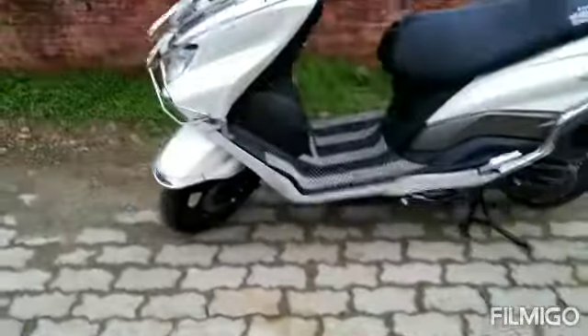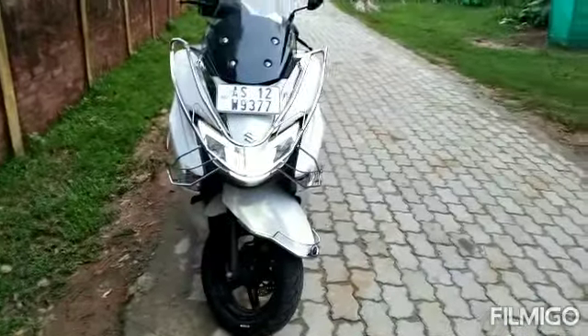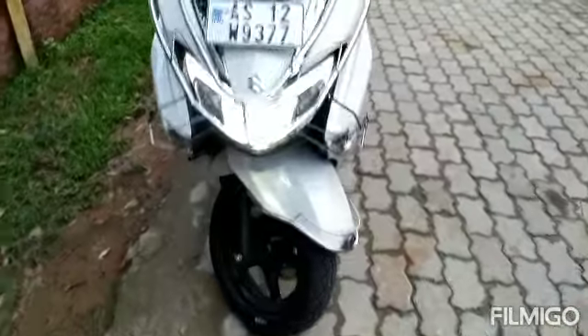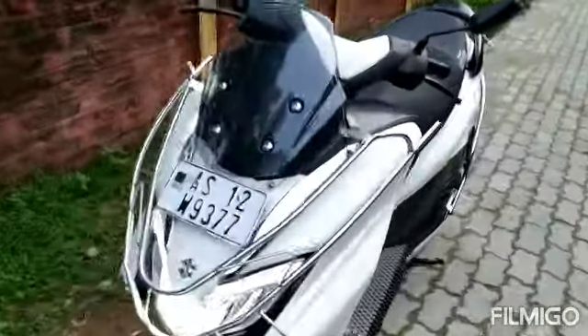This is a disc brake. There are LED lights. There is also a scooter on the other side.